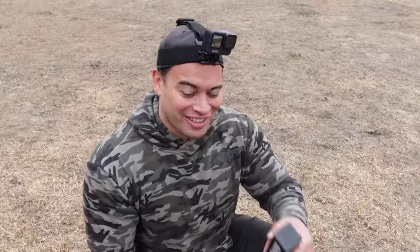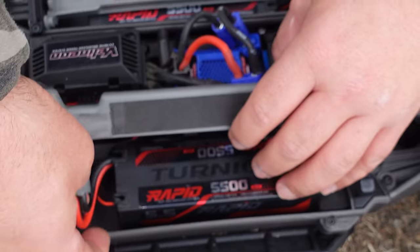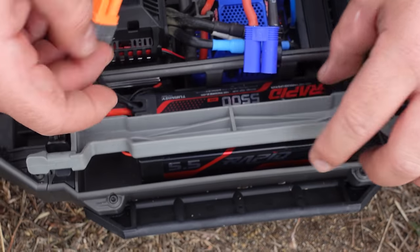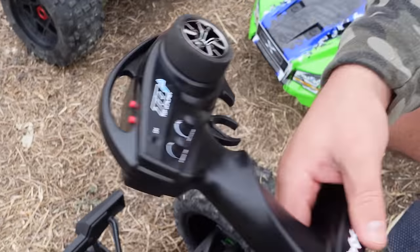LiPo batteries — safety first. Always keep your batteries in a LiPo bag or some kind of fire protected case. We've started taping and naming our controls — we've got millions of these things now. Before we film, before we go out to drive them, we have to go through all of them. So this is the X-Maxx one.